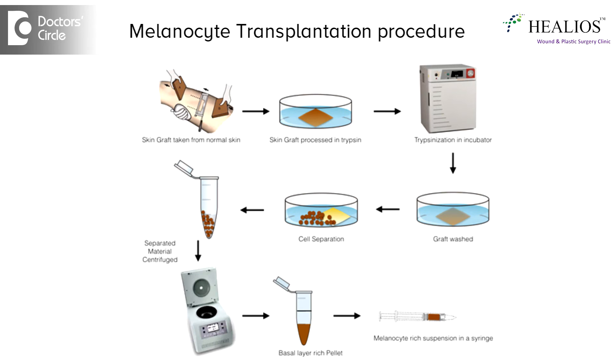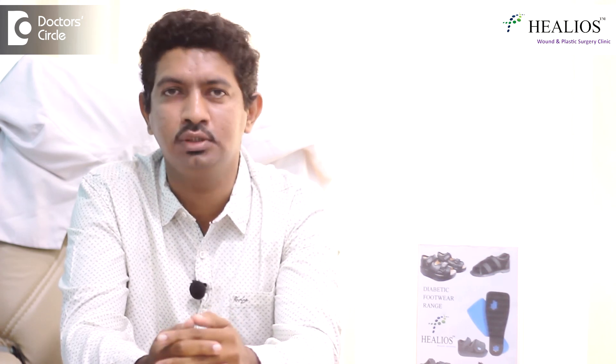Melanocyte transplantation, whereas, can be used for a larger area — that's definitely a benefit. But the effectiveness is a little bit less when compared to the previous one, as we require a larger time to see the effect and almost 30% of the cases a re-procedure might be required.